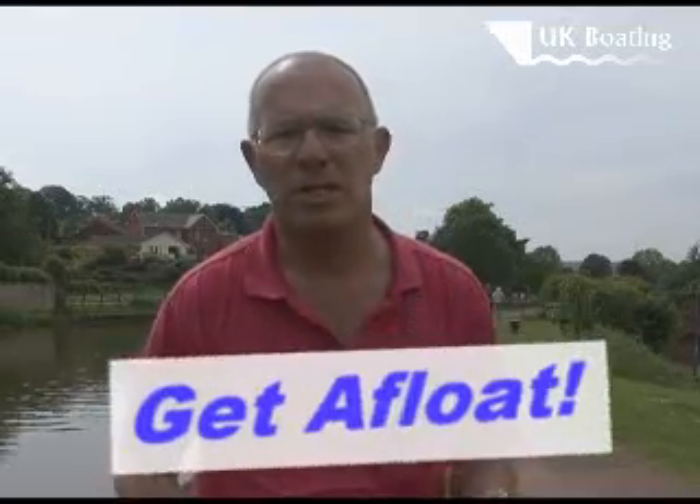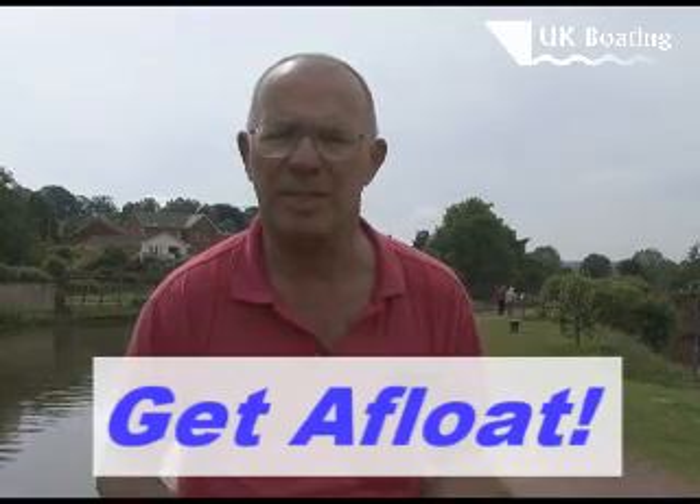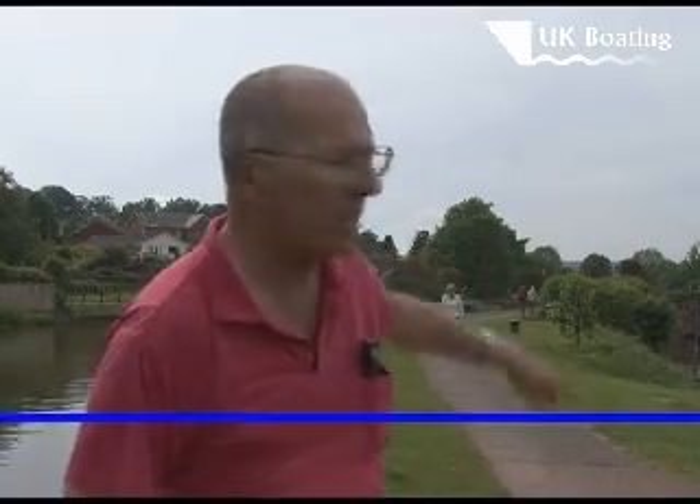We're here beside the Grand Western Canal at Tiverton. The interesting thing about this canal, especially here, is how high it is above sea level. The whole town of Tiverton is well below us down there. Quite a steep hill leads down to the town centre.